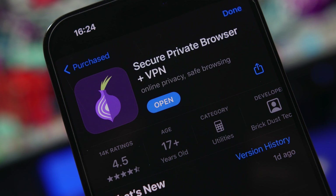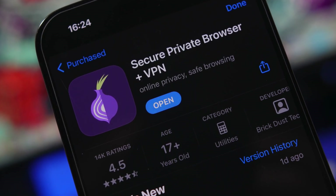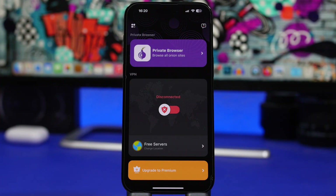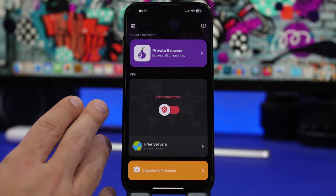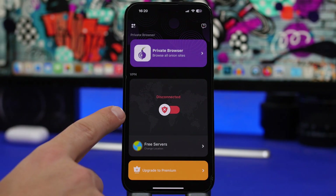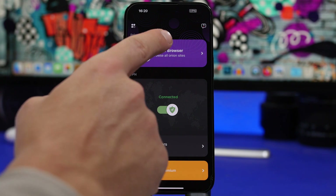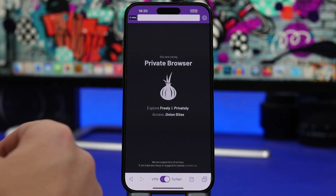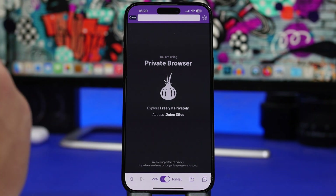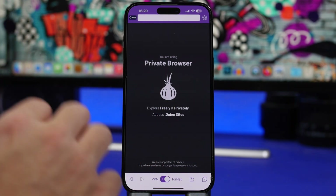Starting things off with Private Tor Browser. This app allows you to defend yourself against tracking and surveillance while browsing online. On the home screen of the app you will find the private Tor browser as well as the VPN, to which you can connect directly from there. Moving into the private browser, you can browse the internet and stay safe from trackers.